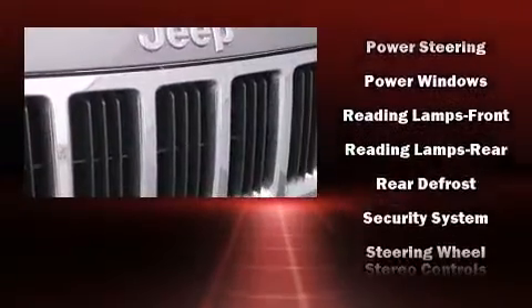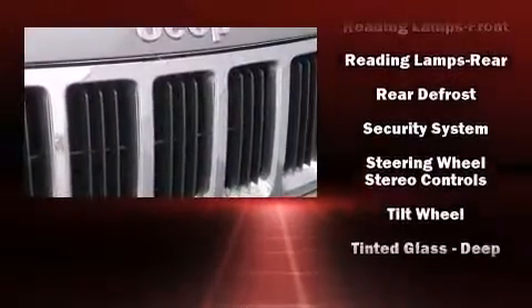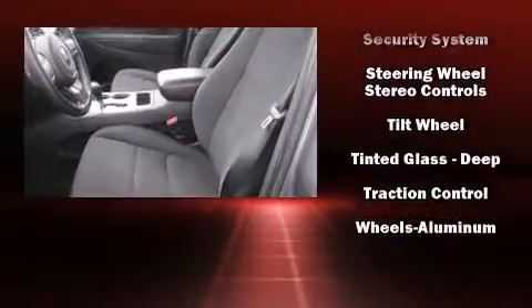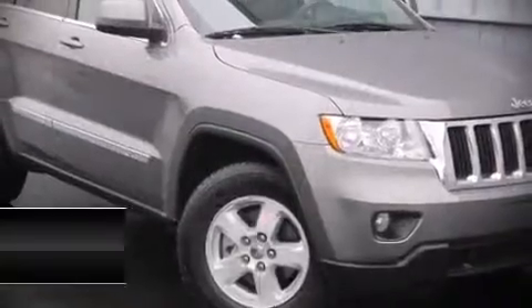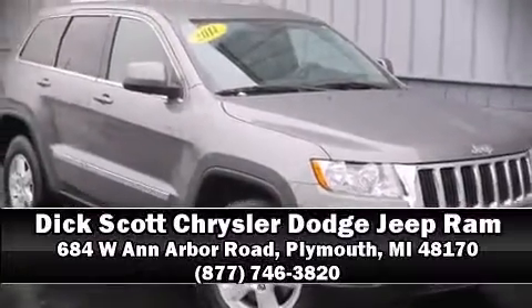Brake Assist technology provides extra pressure when applying the brakes. A Carfax History Report indicates just one previous owner. Please don't hesitate to give us a call.